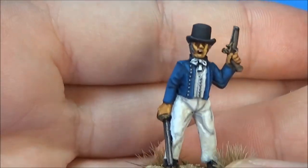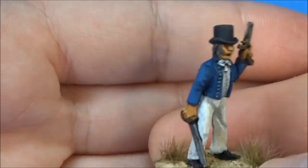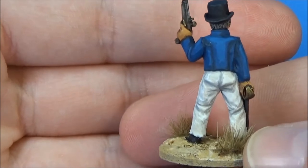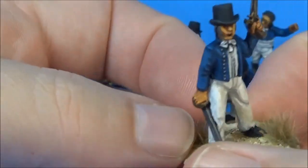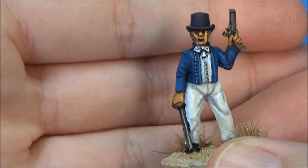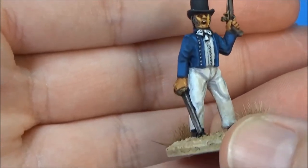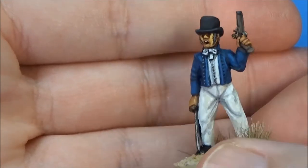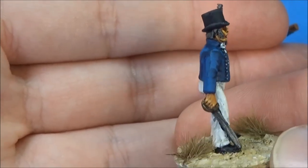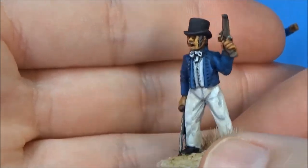This guy here is in the same pack as the lieutenant, and he doesn't have that long-tailed coat, so he's not an officer. I'm thinking maybe he's the ship's master or some senior crew member, so I gave him a little bit of gray hair there to show he's an old and trusted crewman.